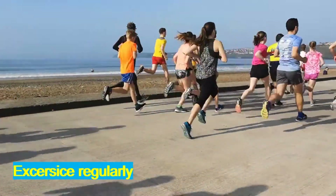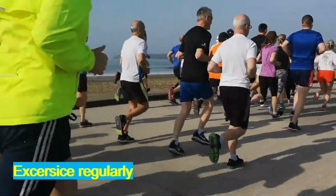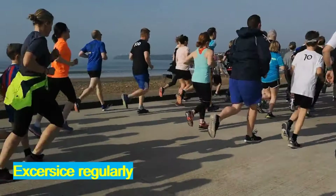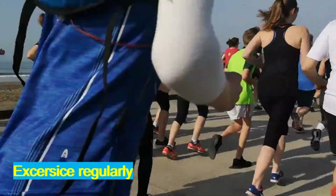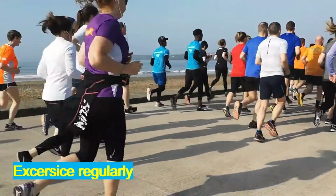Exercise regularly. Exercising every day is a great habit to have and can reduce the risk of developing diseases like diabetes. These illnesses can cause a weakened immune system, so to avoid this make sure you get active.